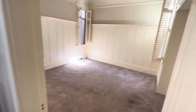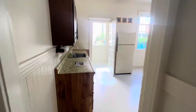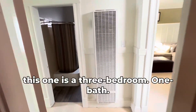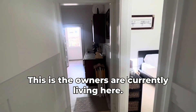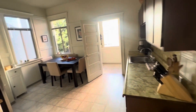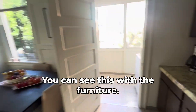We'll get back through one more time. Living room. In the kitchen — it's nice. This one is a three-bedroom, one bath. The owners are currently living here. You can see this with the furniture.